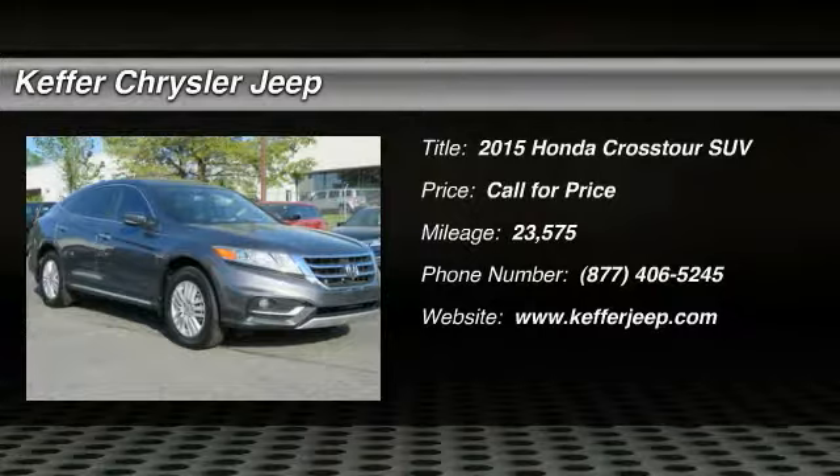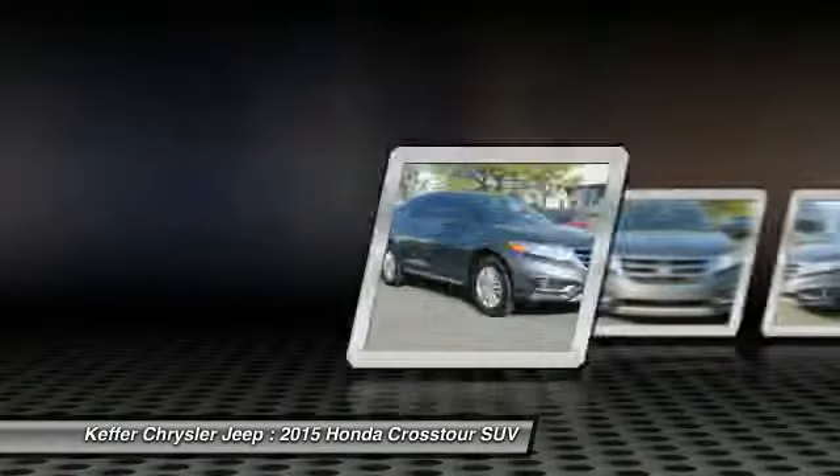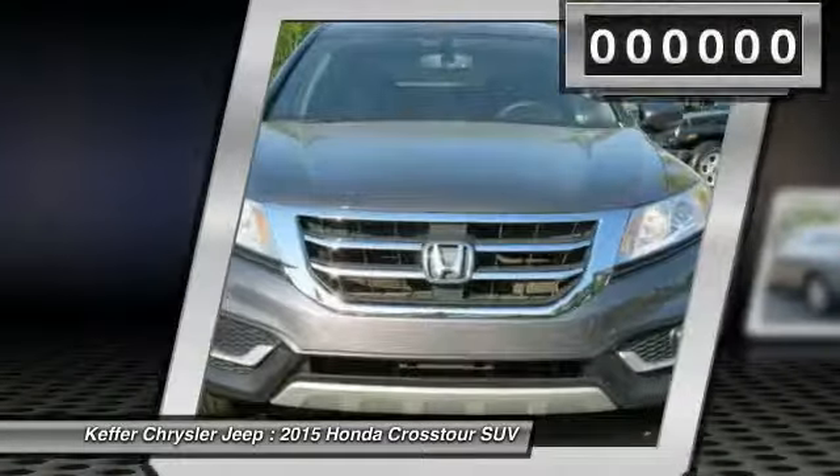The 2015 Accord Crosstour. Versatility. Is it a sports car, or pack it full of gear and it becomes an SUV? Accord Crosstour.